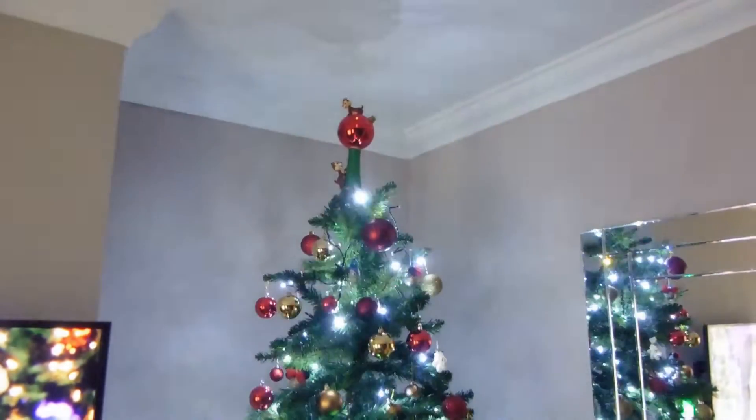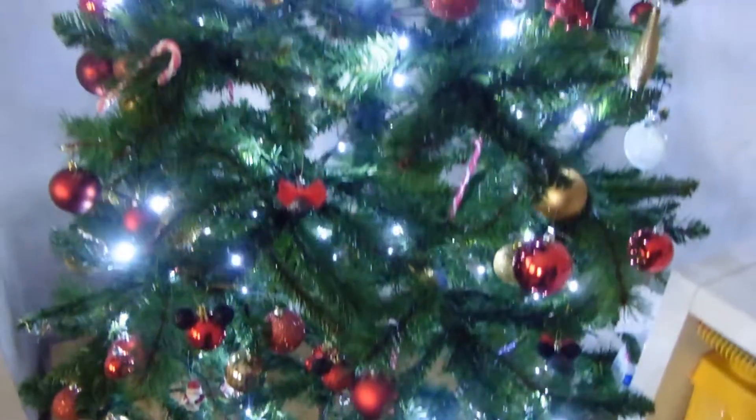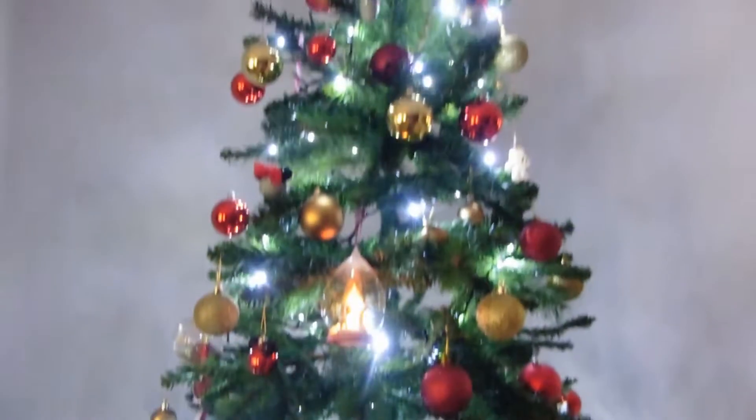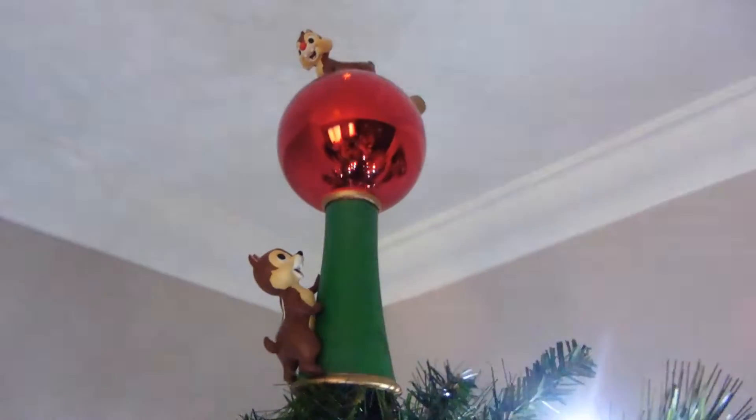So let's go look at my Christmas tree. Excuse the no makeup look, by the way — it's been a rough couple of days. So this is our Christmas tree in all its glory. Let's start at the top.